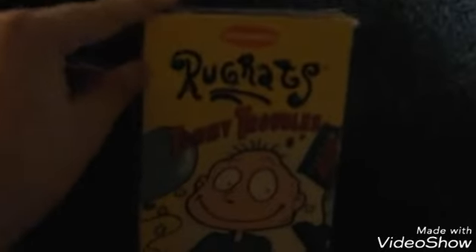The final Rugrats tape I have is Rugrats Tommy Troubles. It features Naked Tommy, Incident Isle 7, Baseball Tommy, Rebel Without a Teddy Bear, the bonus episode The Case of the Missing Rugrat, and three classic shorts The Off Beats, which was on KaBlam. Here's the tape.